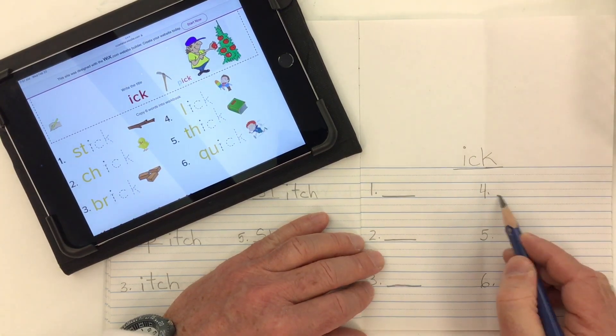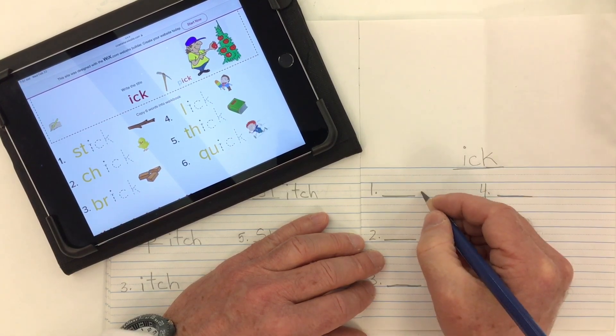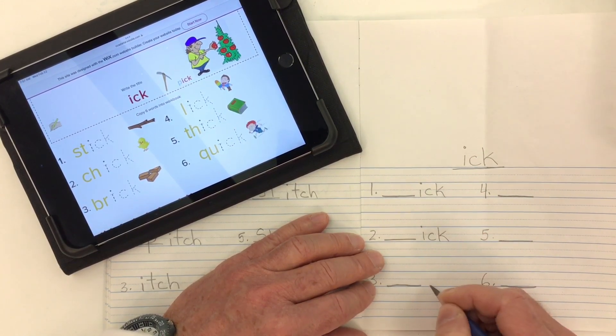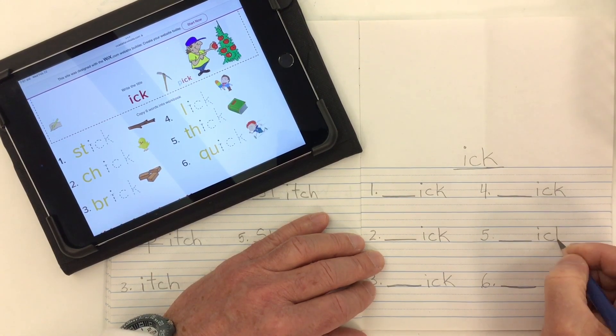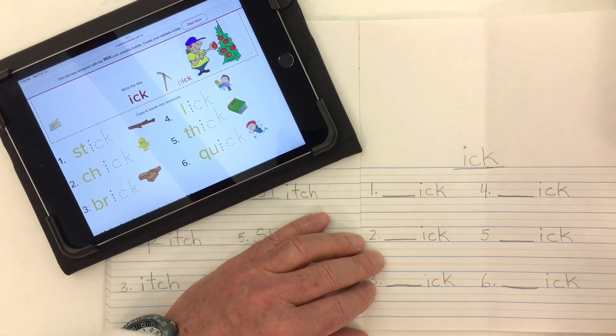Put your spelling ending after each line — it's all going to be ICK for every single word. Go ahead and put your ICK in from one through six.